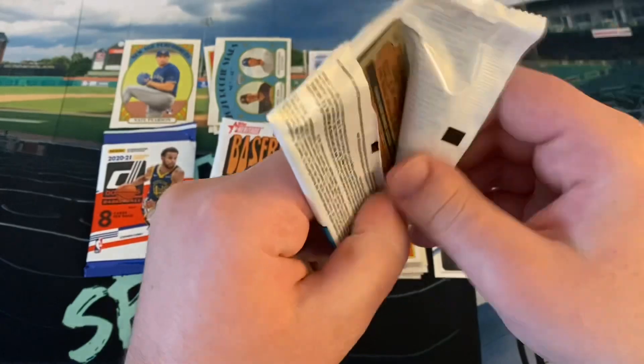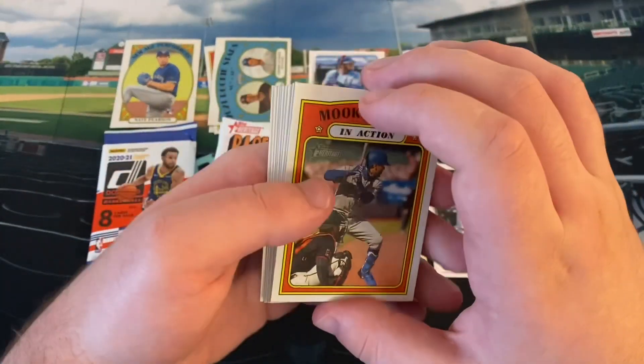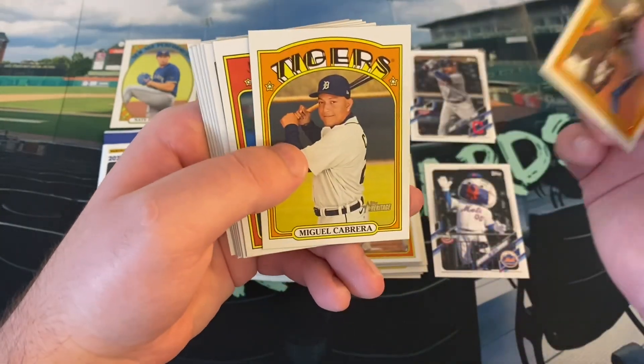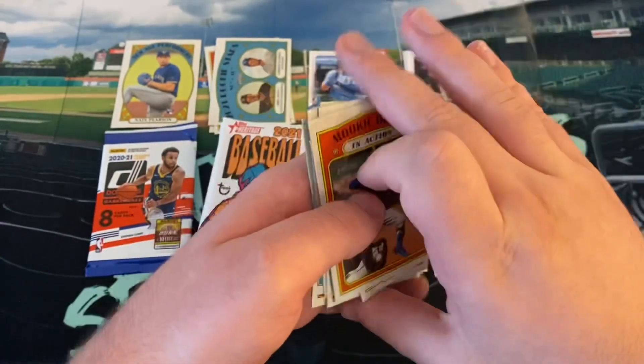I'm never going to get left with anything but products like this, which is fine. I like opening Heritage, but I can easily find it online so no need to go to Target at 8 a.m. on a Friday. Mookie Betts, Mookie Ferro, Jose Berrios, Zach Davies, John Means, Pedro Severino, Brandon Nimmo, Ryan McBroom, Framber Valdez.